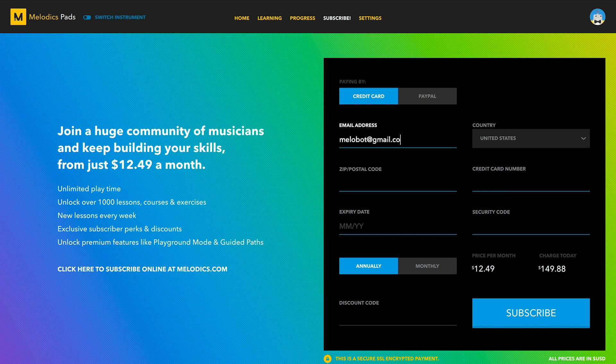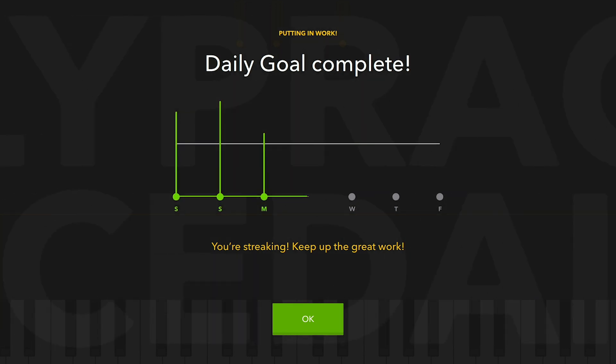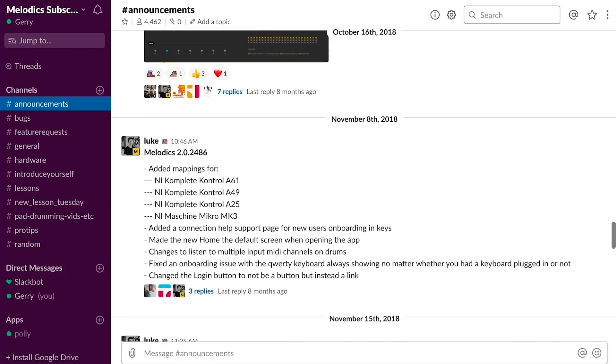Once you're ready, you can subscribe to Melodics to unlock all lessons and courses, unlimited playtime, and access to the Melodics community.